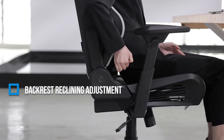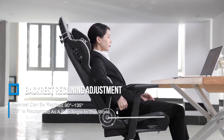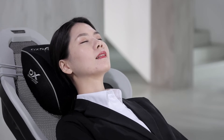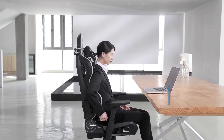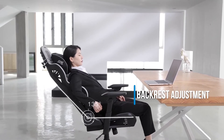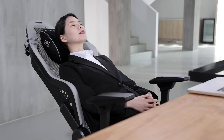To adjust the backrest angle, you can lift up the recline lever with your right hand. The angle can vary from 90 degrees to 135 degrees. A maximum recline angle of 135 degrees is considered safe according to prestigious studies; any value above that may cause toppling.